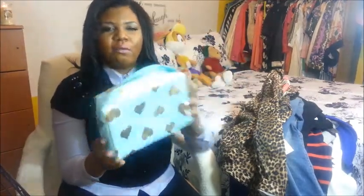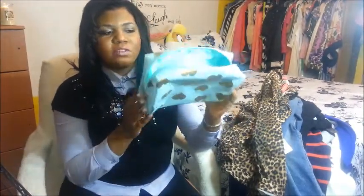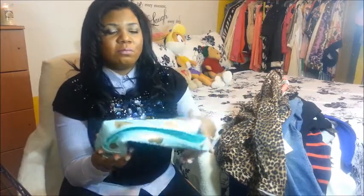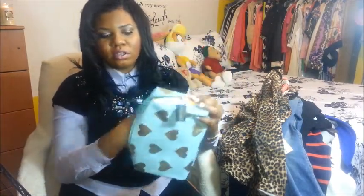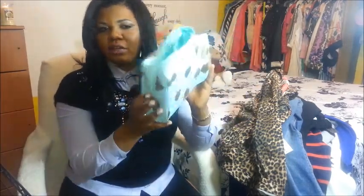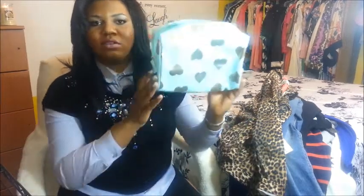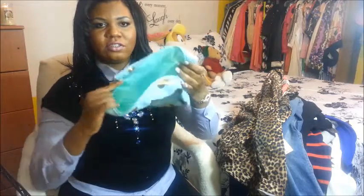I wouldn't suggest getting a makeup bag in a pastel color like this because makeup can easily stain it — containers get opened or things spill. I might put a piece of paper towel on the bottom and sides so if anything spills it goes on the paper towel instead. It was very affordable, and I'm happy I purchased it because when I saw it online I thought it was half the size — it's actually huge, so it's a great buy.